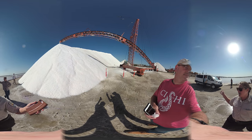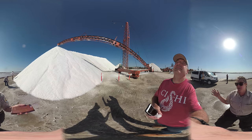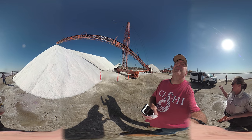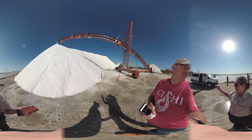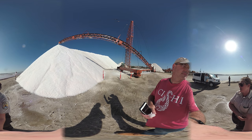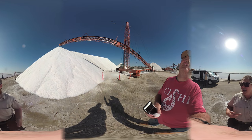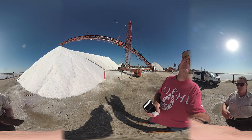We're required to preserve historical resources, and people love this place — it's a really unique part of San Diego Bay. And that way, the salt workers can keep operating as long as they want to, and they won't have pressure to leave until we restore all the ponds.